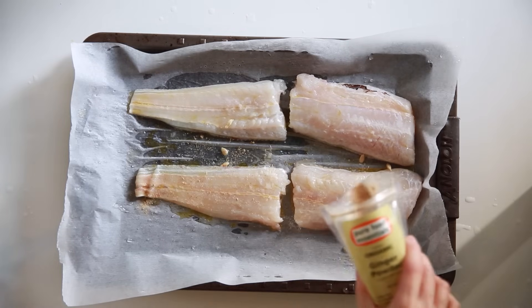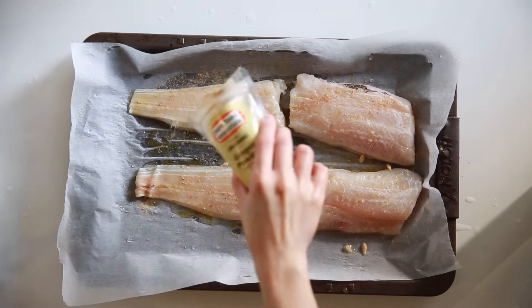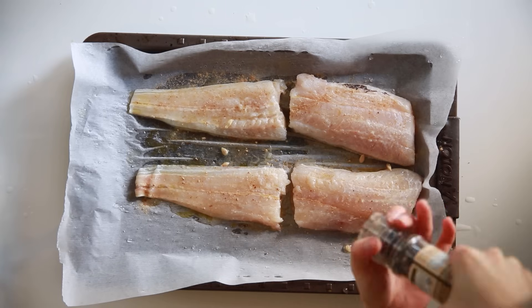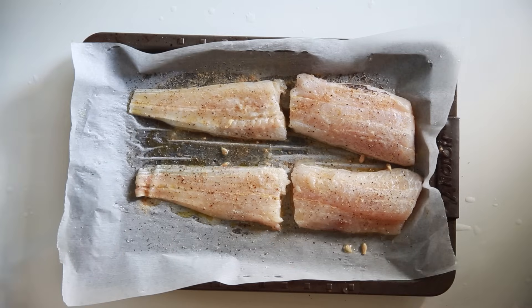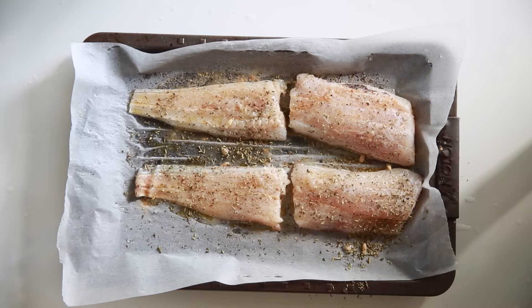Next I have some white fish. I rub some oil on it, give it a good rub, and add half a lemon's juice, some ginger, some salt, and pepper. This is going to be so yummy — ginger is so good with white fish and great for bloating as well. I love adding ginger to my foods. Grill it in the oven for 10 minutes at 200 degrees Celsius.